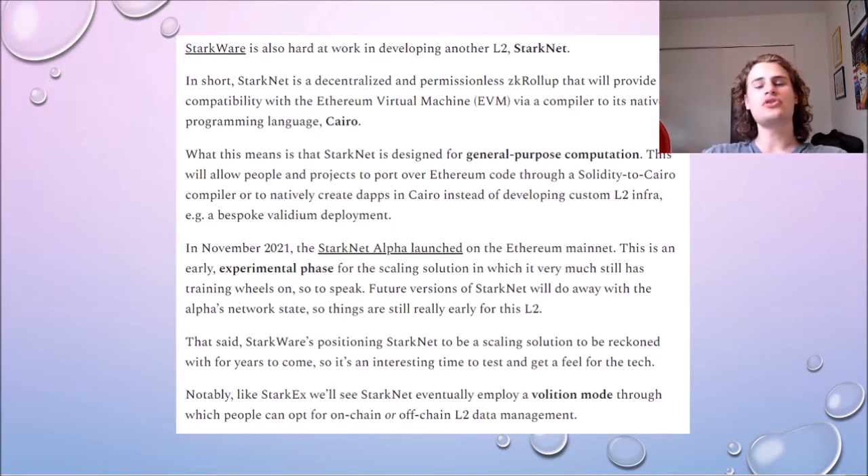Users will be able to start using Uniswap, Aave, and all of these great applications in one space — this is why we would consider StarkNet a generalized ZK roll-up; it's not application-specific. However, the issue is it's very difficult to actually build a generalized ZK roll-up, and it relies on a lot of advanced cryptography to generate the ZK proofs.